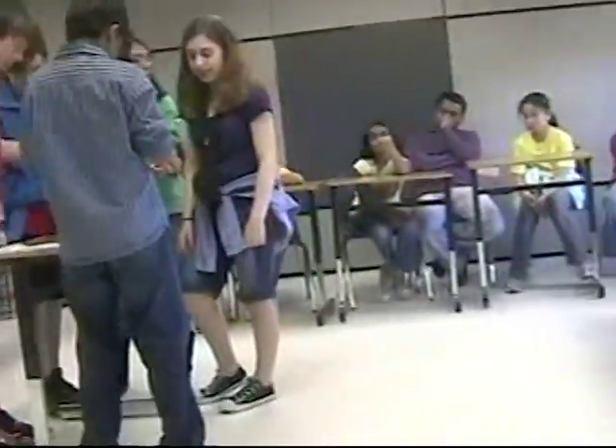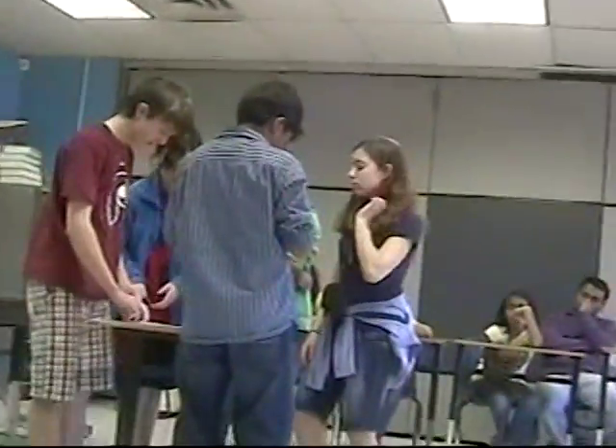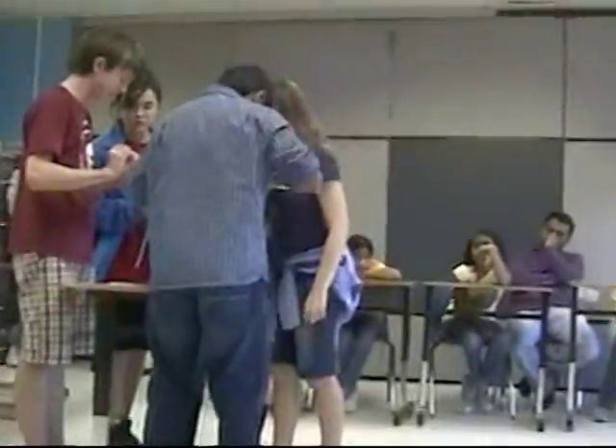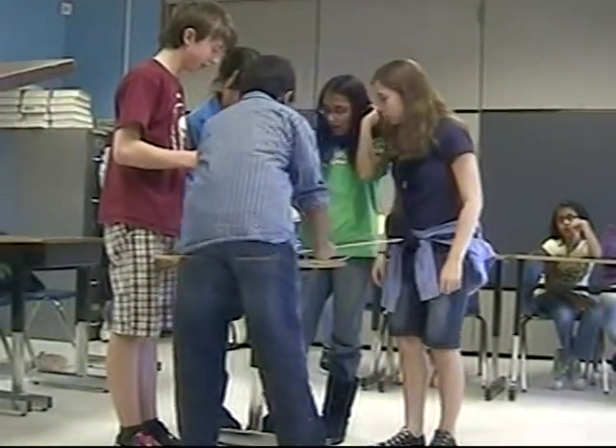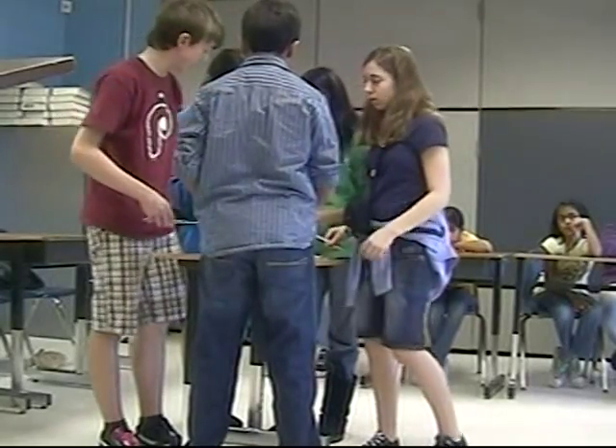I think this can't touch the board and this can't touch the board. We need to take it. So just roll a little paper and just stick it in.